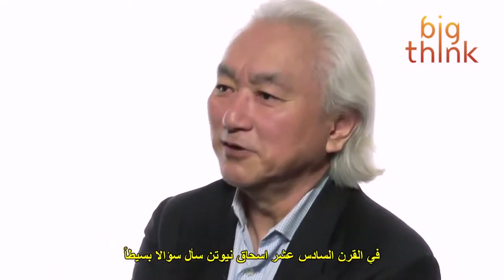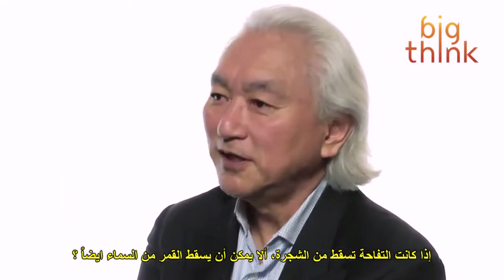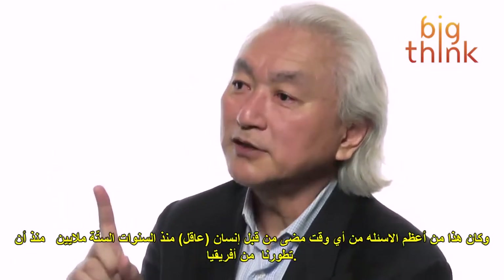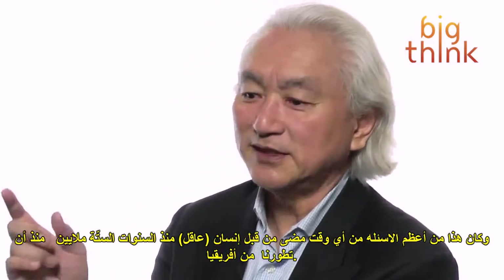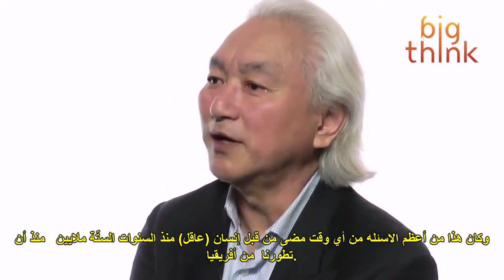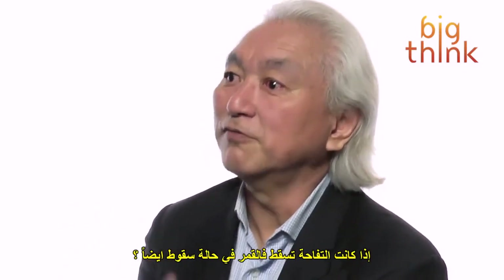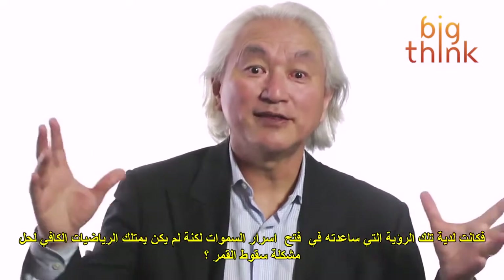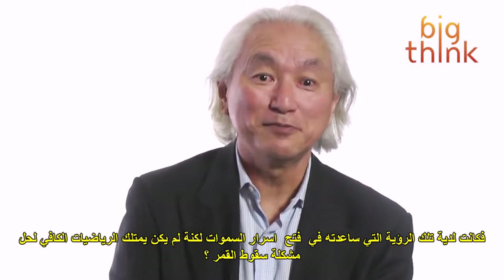For example, in the 1600s, Isaac Newton asked a simple question: if an apple falls, does the moon also fall? That is perhaps one of the greatest questions ever asked by a member of Homo sapiens in the six million years since we parted ways with the apes. Isaac Newton said yes. The moon falls because of the inverse square law, and so does an apple. He had a unified theory of the heavens, but he didn't have the mathematics to solve the falling moon problem.